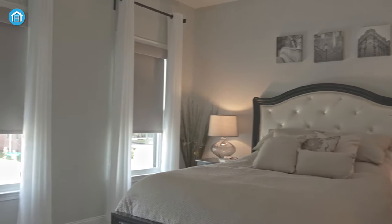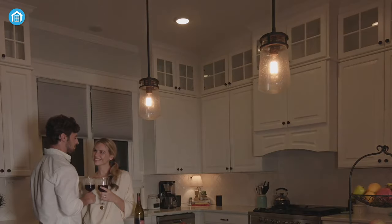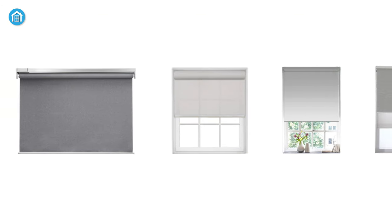They're also known as motorized blinds, and provide instant privacy, glare reduction, and eliminate the need to manually adjust shades to create a comfortable and energy-efficient environment. Keeping these things in mind, we've gathered the top 5 best smart window blinds. So let's dive in.